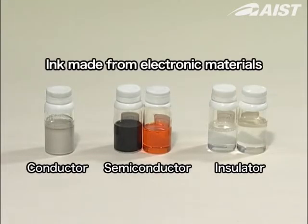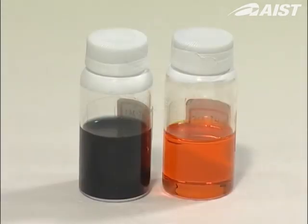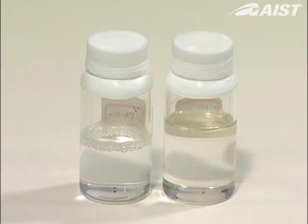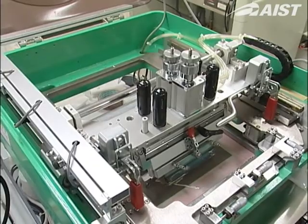Three main types of materials are needed to manufacture electronic devices: conductors, semiconductors, and insulators. Each of these materials is made into a kind of ink and fine patterns are formed using an inkjet or screen printing process.